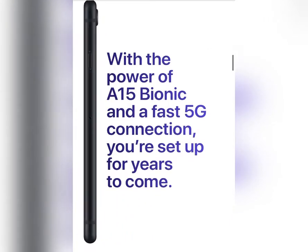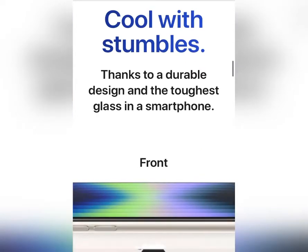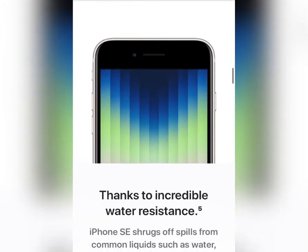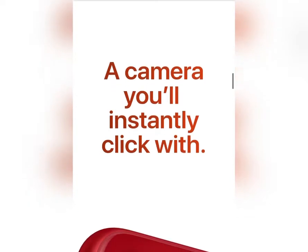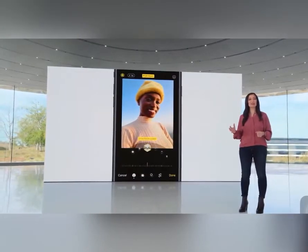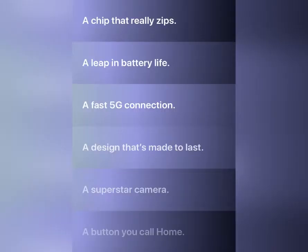This is the A15 Bionic chip — the same chip as in the iPhone 13 lineup. So you get the same chip in the iPhone SE 3, which will increase the performance compared to previous generations. The performance, GPU, and CPU have all increased, able to handle intense workloads like processing depth information on the fly. The A15 Bionic chip has also increased the overall quality.